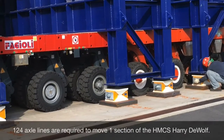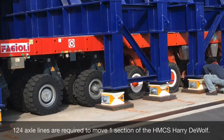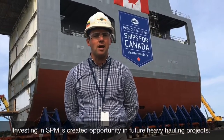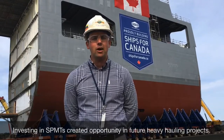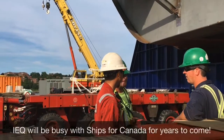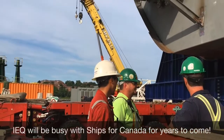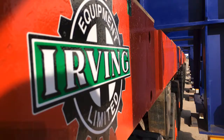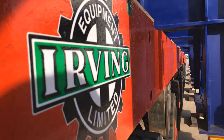We have 76 axle lines here as Fagioli Canada. A contract like this is a very big story for Irving Equipment — it allowed us to grow our fleet, which opens new doors to chase other projects. This is really the cornerstone for us. If we can have success here, it opens up doors to have success in many other places.